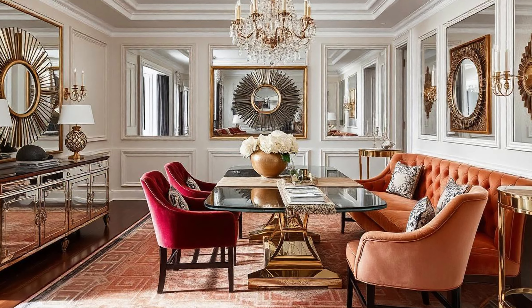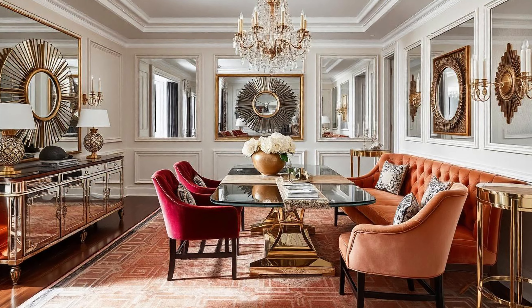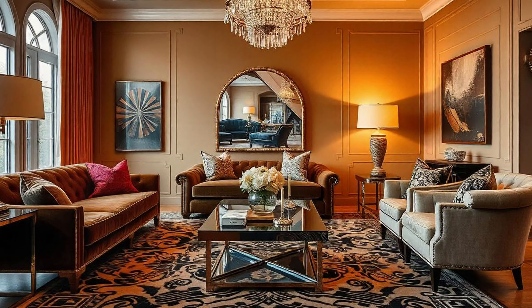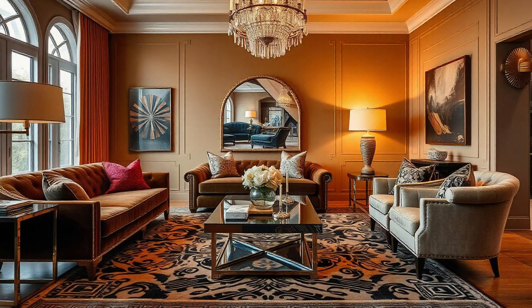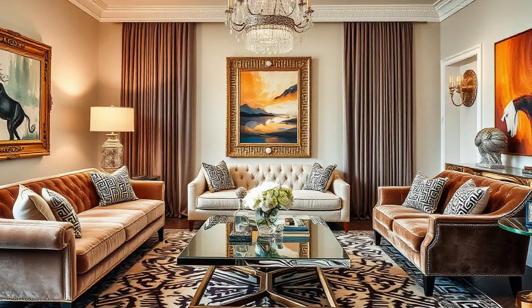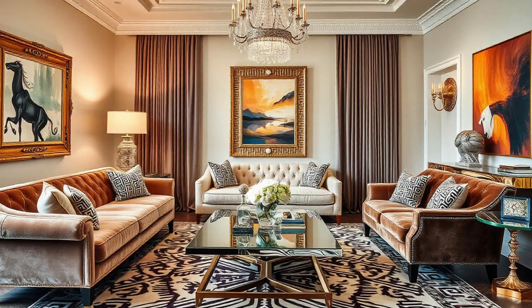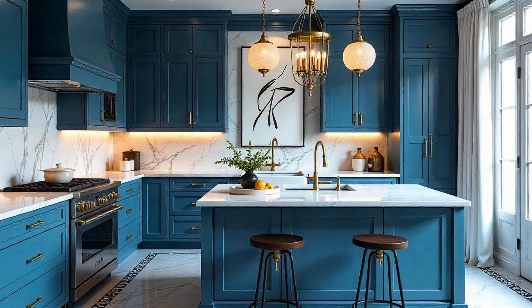It's not just walls and accessories — reflective surfaces extend to mirrored furniture too. Mirrored coffee tables, console tables, sometimes even entire walls done in mirror. These pieces don't just bounce light around and create a spacious feeling; they add to the drama and intrigue, like having a little movie magic right there in your living room.